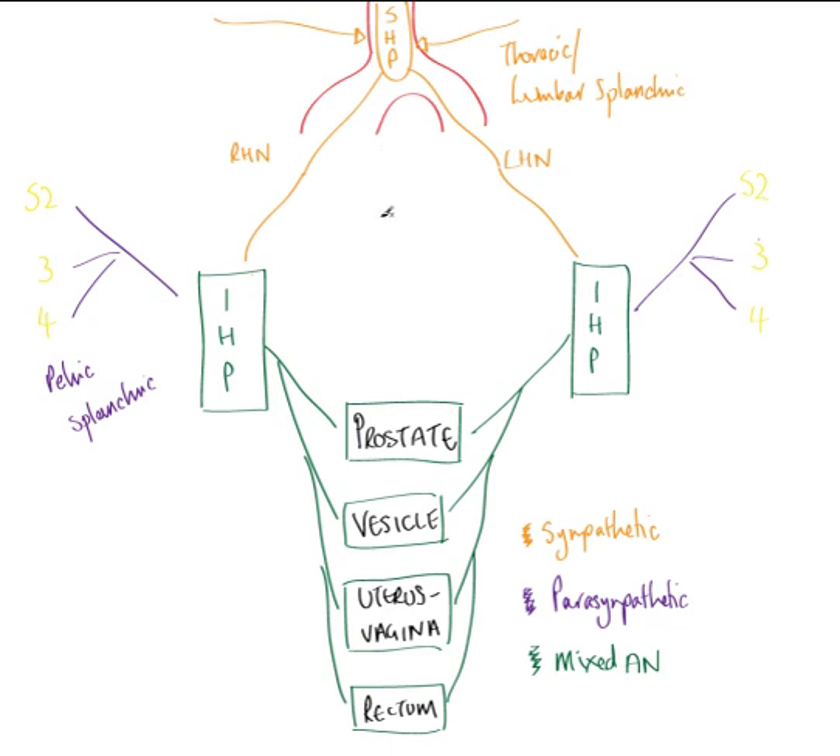To summarise: sympathetic comes from the superior hypogastric plexus, which receives sympathetic innervation from the thoracic and lumbar splanchnic nerves. This follows the common and internal iliac arteries into the pelvis via the two hypogastric nerves. The hypogastric nerves unite with the parasympathetic pelvic splanchnic nerves to form the inferior hypogastric plexuses, which give rise to the mixed autonomic nerves supplying the specific viscera.